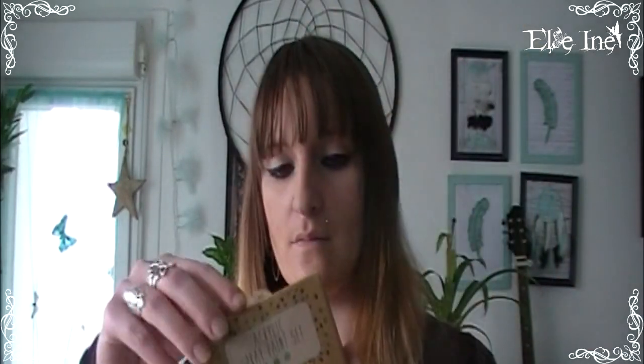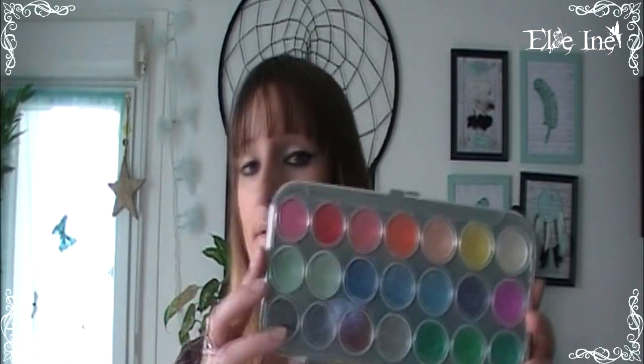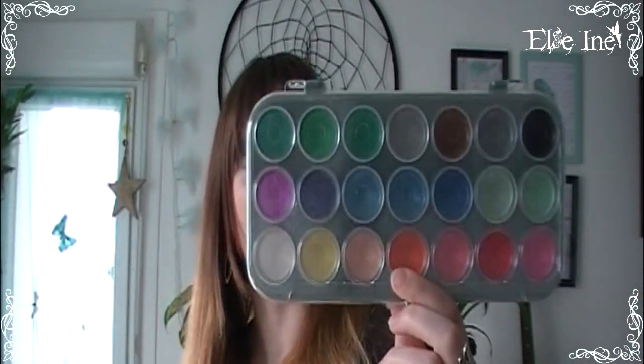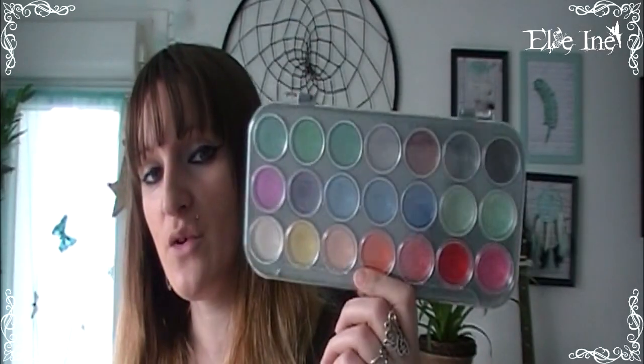J'ai pris des petits tubes de peinture en spray — dans les tons bleu et vert. Il existait en rouge, orange et jaune mais je suis dans le bleu-vert. Des couleurs qui pètent — à tester. C'était 1,89€ la boîte de 3 tubes. Dans la peinture, j'ai aussi pris la palette d'aquarelle nacrée avec 21 couleurs pour 1,59€. J'ai vu des vidéos qui disaient que l'effet nacré ne se voyait pas, mais je m'en fiche car je trouve les couleurs très jolies.